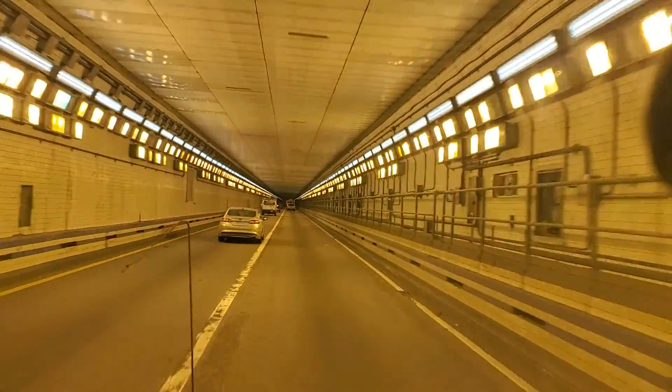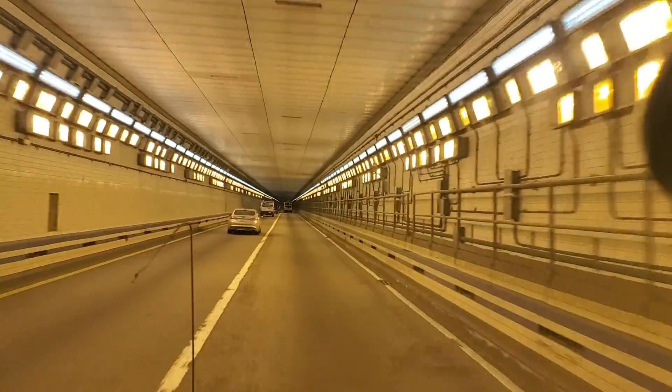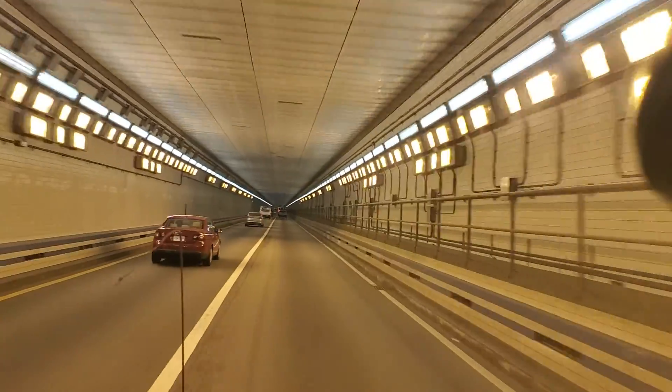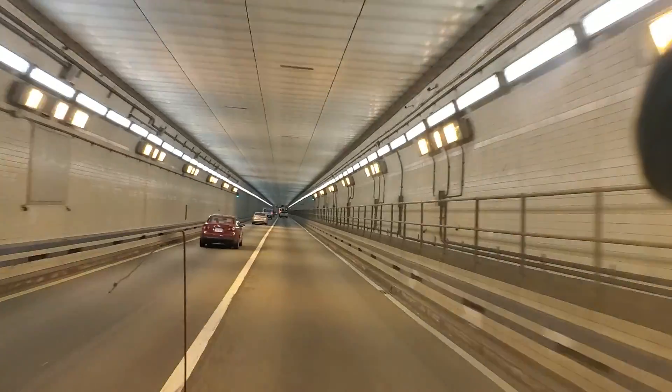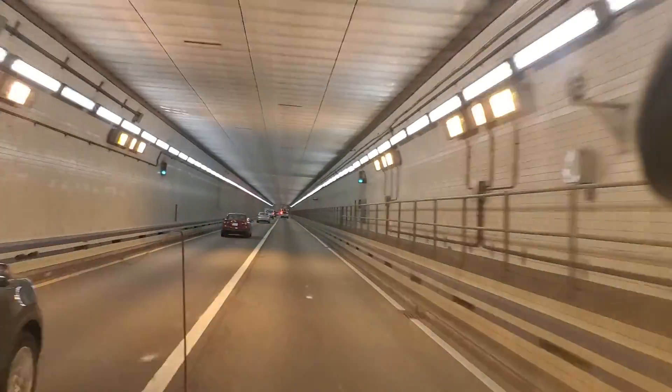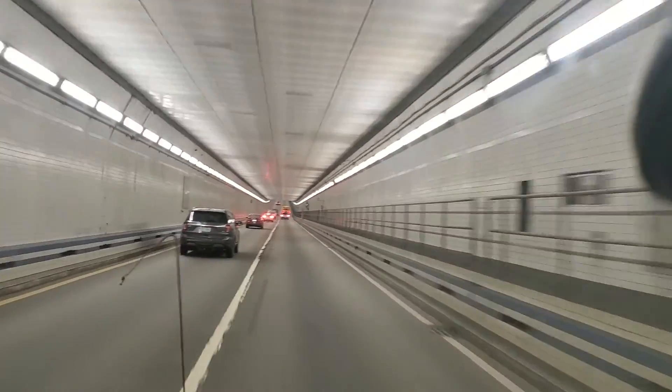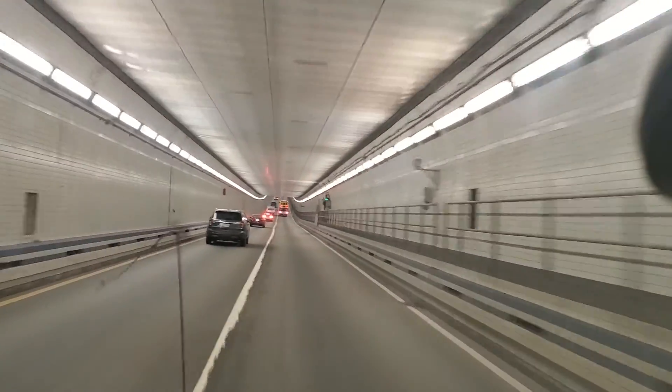We're underneath the river. I'm not sure what this body of water is called, but it's the river that goes up into Norfolk. This tunnel is only three-quarters of a mile long — not as long as the ones on the Bay Bridge tunnel that crosses the Chesapeake.